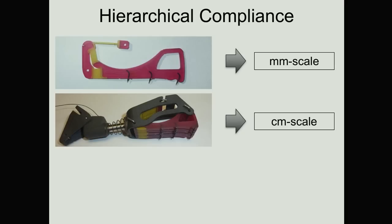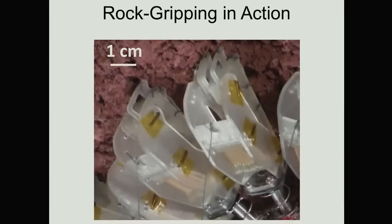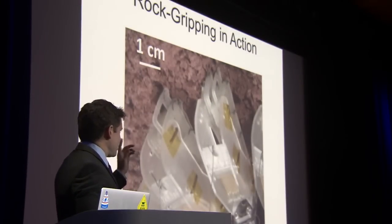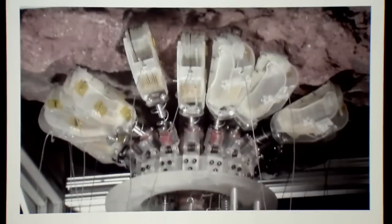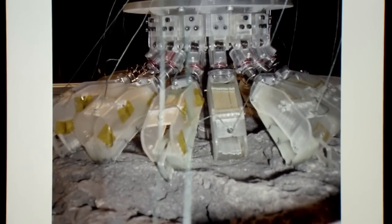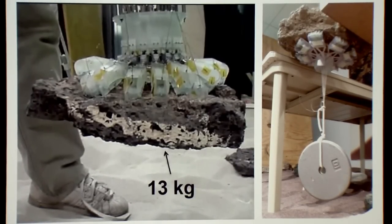You can see that in action — some micro-spines have caught and stretched out, they're sharing the load between any of them that have stretched out. You can see some have caught and some have not. You can see that centimeter scale compliance — some of these cassettes have gone to different angles to conform to the rock, and some have squeezed in closer to the gripper. This is about 25 to 30 pounds on the left and 20 pounds on the right with some of our early prototypes.